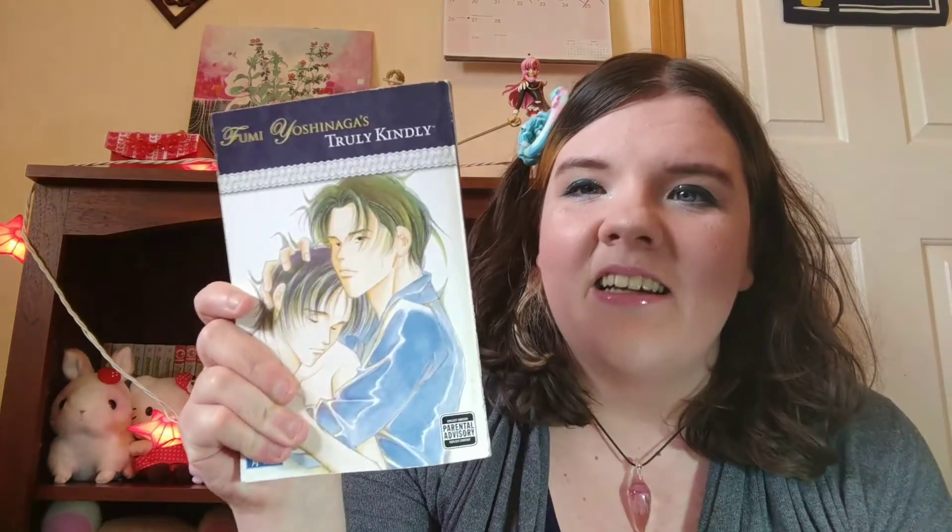The final thing that I read is about gay boys — this is Fumi Yoshinaga's Truly Kindly, which I found at a used bookstore for about two and a half dollars, so I got it even though the spine's a little beat up. The inside of the book looks just fine. I think I gave it three stars — I basically enjoyed some of the stories and was super meh on the others, and it kind of goes from worst to best as you go through the collection. This is a collection of BL short stories.